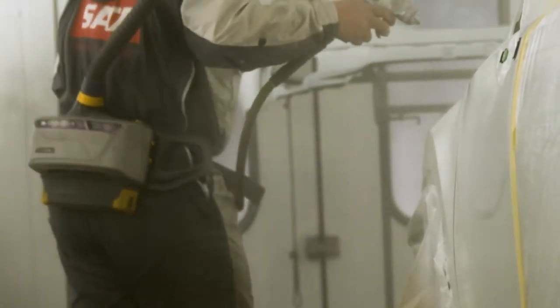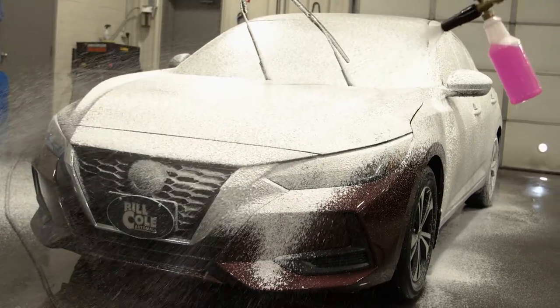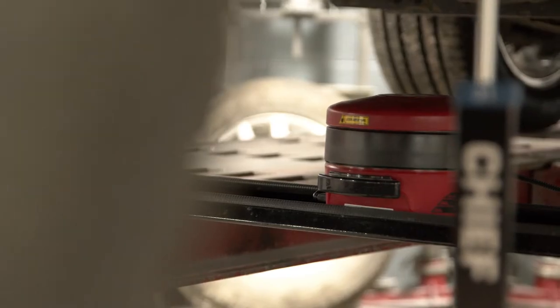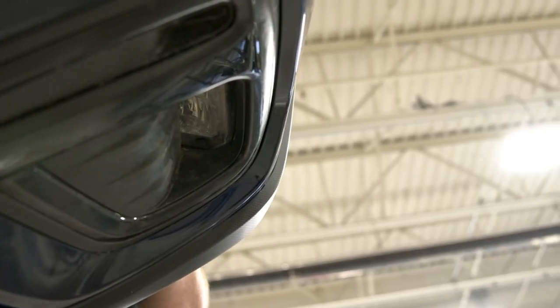Don't forget, our body work is backed with a lifetime warranty — not only on the repair, but the paint as well. Remember, it is your choice where your vehicle is repaired. Don't let a tow truck driver or anyone else decide where your vehicle goes. Tell them to take it to the Bill Cole Collision Center to give you peace of mind knowing it is fixed right.